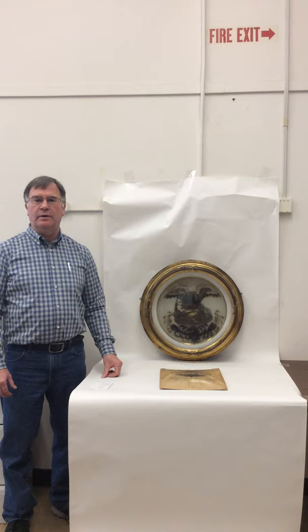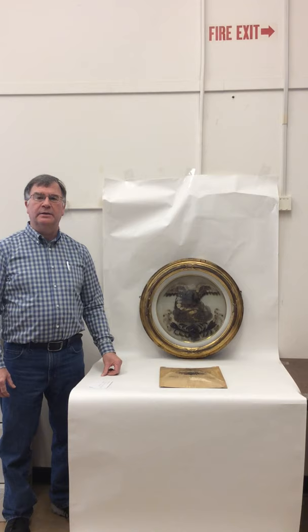Hi, I'm Tom Hunter. I'm the Curator of the Museum Object Collection here at OHA, and today we're going to feature one of the coolest objects in the collection, which is this right here.